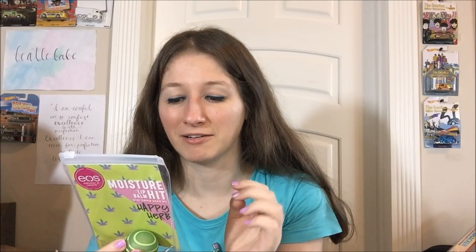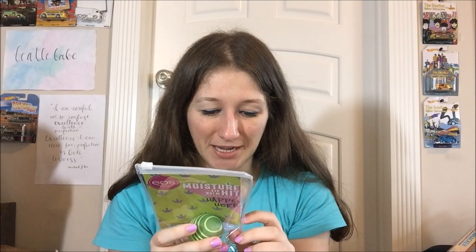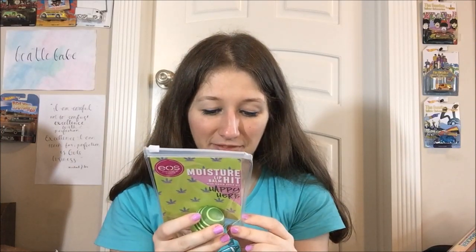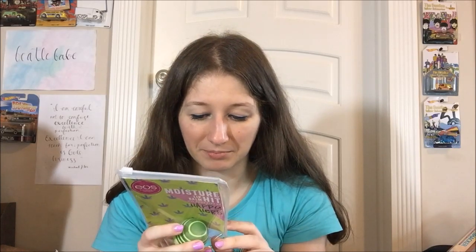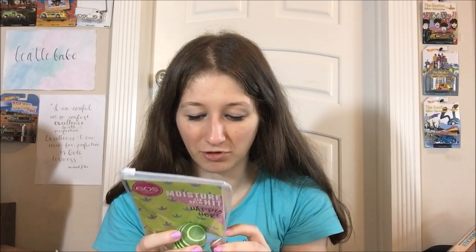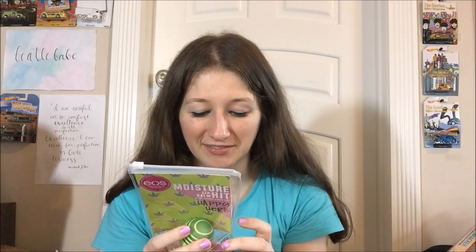Our ultra-nourishing lip balm with cannabis sativa hemp seed oil soothes and replenishes lips with a hit of 24-hour moisture. They keep wanting to use the word 'hit' — I'm noticing, I'm like, stop! And then the EOS Microbatch: 'The EOS Lip Balm Lab is always innovating and experimenting. Now you can get access to fresh-from-the-lab ideas with our Microbatch collections that highlight the coolest trends in lip balm and beyond.' So interesting to me.